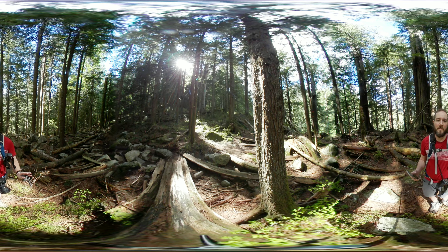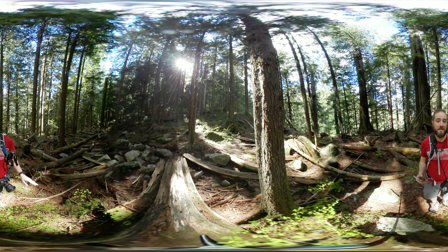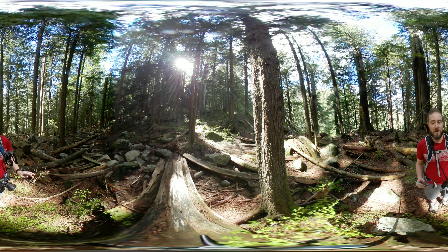Welcome to the 18 360 VR video tour. Here we are, nearing the end of the Kennedy Falls hike. There are a few mosquitoes out, but as we're getting closer we're starting to see some old growth forest.